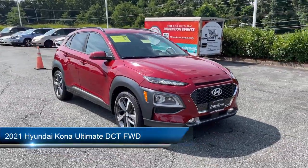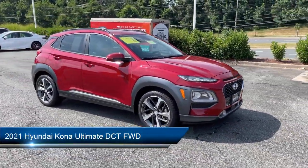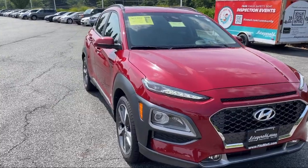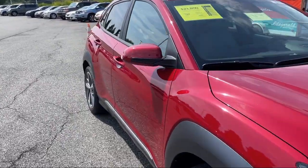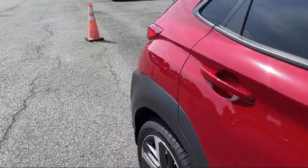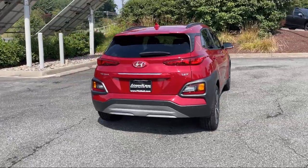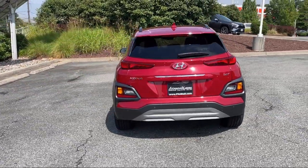It comes equipped with driver attention alert system, available Google connected in-car apps, telescopic and tilt steering wheel, steering wheel mounted cruise control, front air conditioning automatic climate control, HD radio, and pre-collision warning system with pedestrian detection.